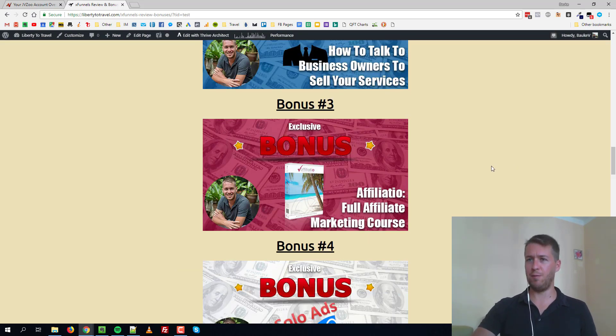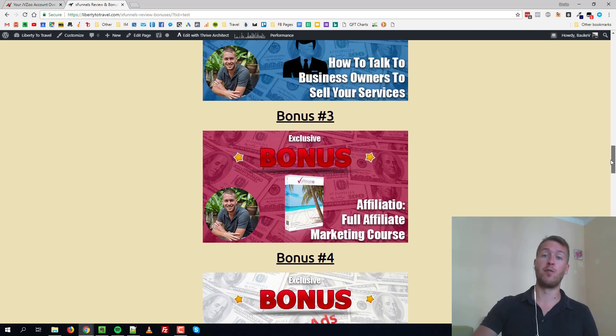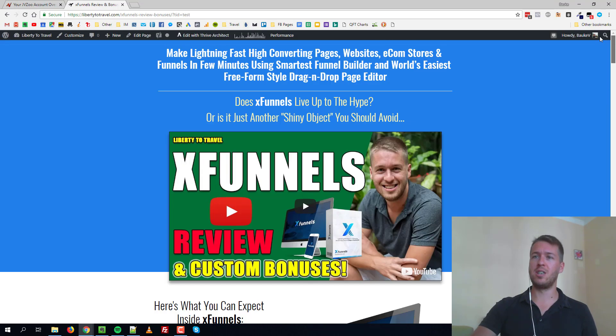So how do I do this? Well, funnily enough, I revealed this exact method — everything step by step — in my full affiliate marketing course, which is one of the bonuses that I'm currently giving away for free to anyone that's going to pick up X Funnels for me.